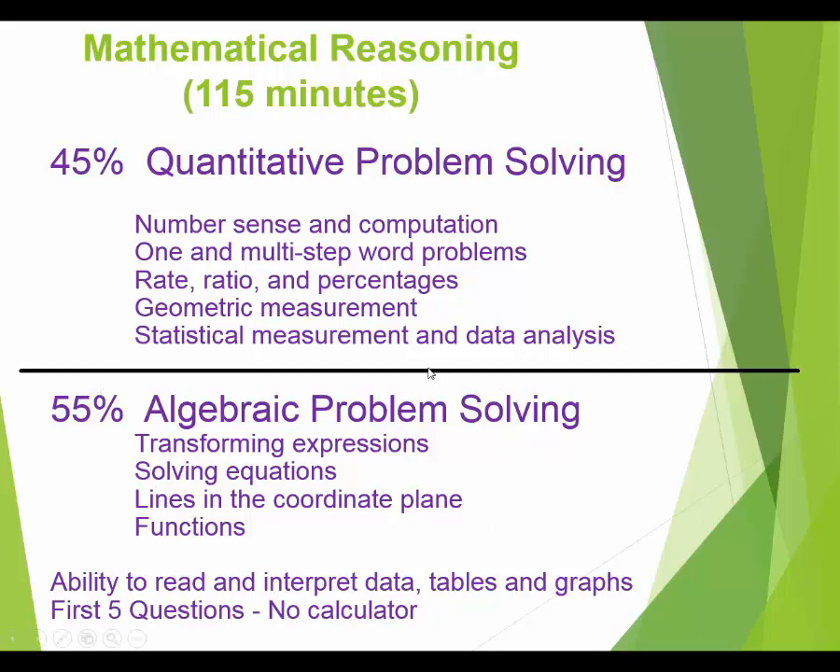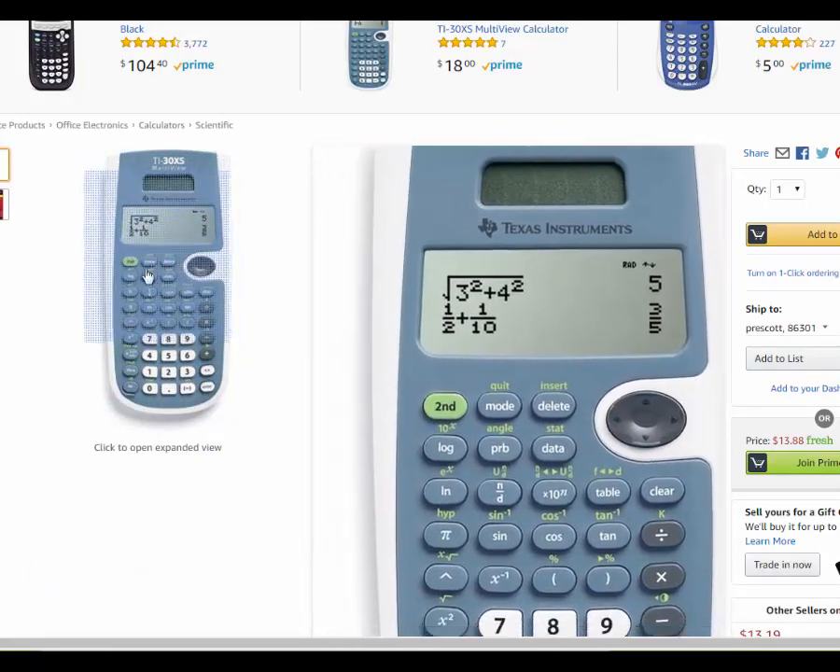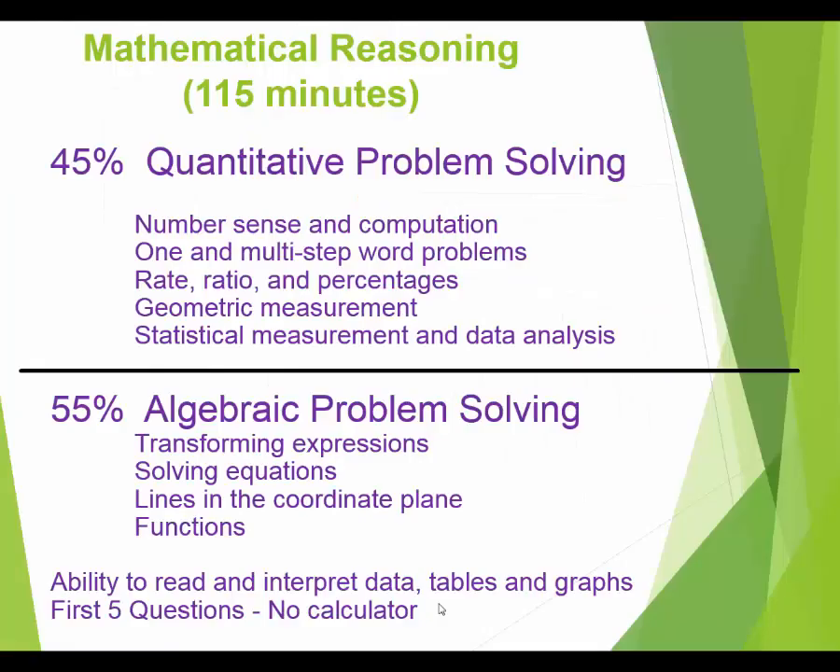The test is algebra-heavy, and we've got to get through a lot of algebraic concepts. For the first five questions you have no calculator, but after that you will have one. It's available as an on-screen option when you take the GED — you click a button and the calculator drops down. However, if you bring in your own TI-30XS calculator, you can use that instead, which many people prefer.